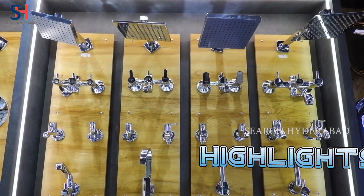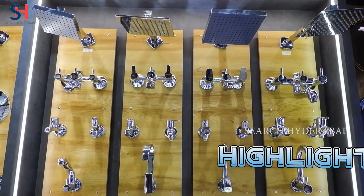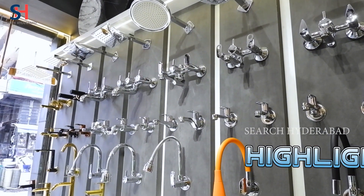This is Serra Company. In it you have wall mixer, shower, sand shower, available in black, rose gold — every color is available in it.